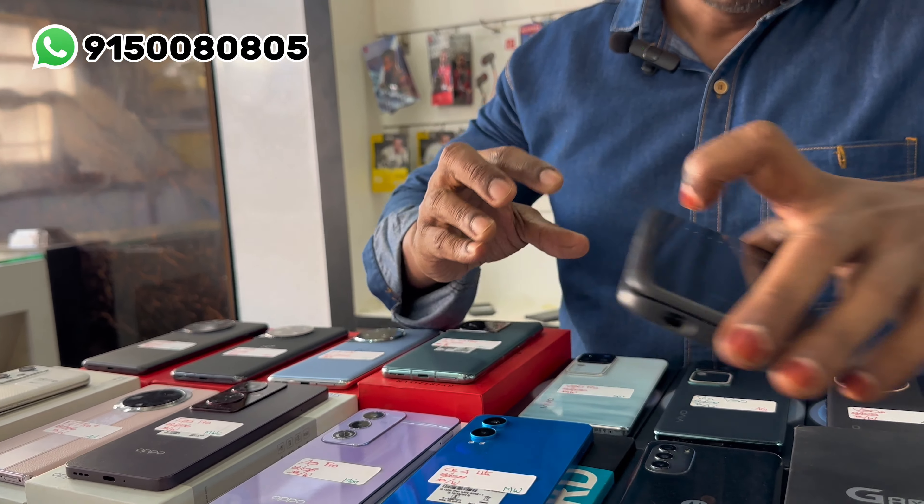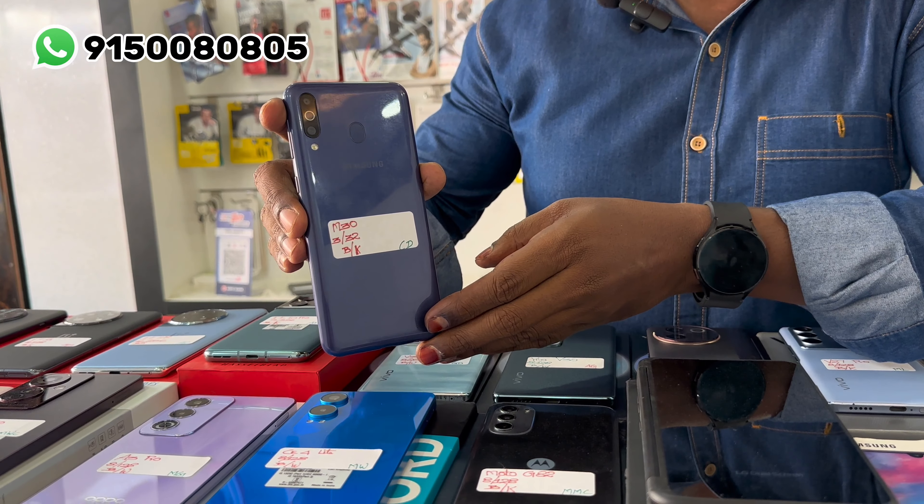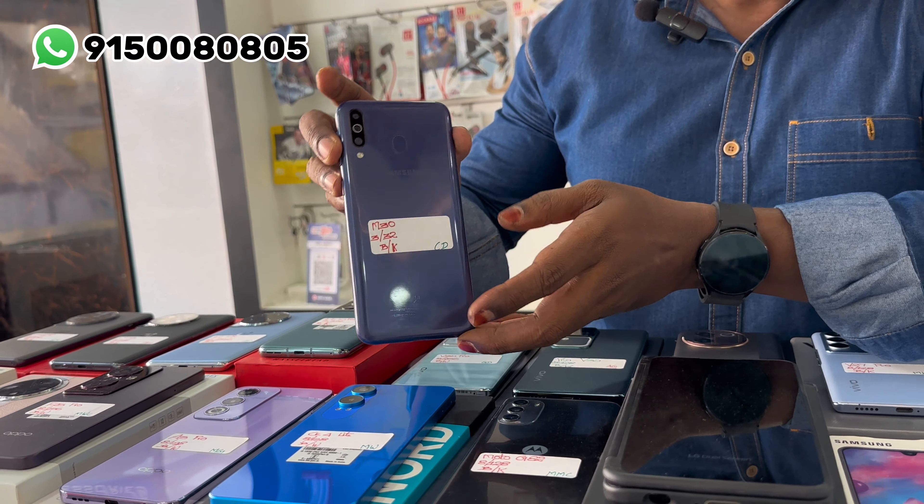This is Samsung M30 — 3GB RAM and 32GB internal memory, brand new condition.